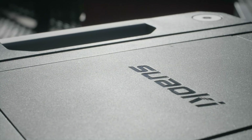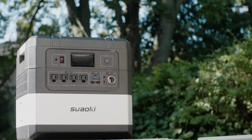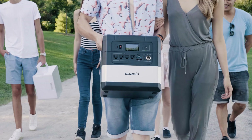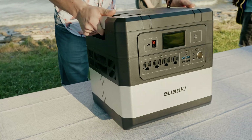It can be powered by solar energy. It works as a wall outlet. It is Ares, the world's most advanced power station, which gives you uninterrupted power all day, every day.